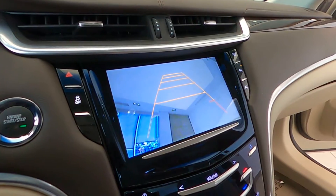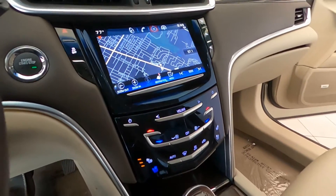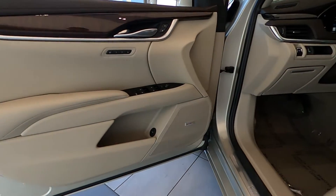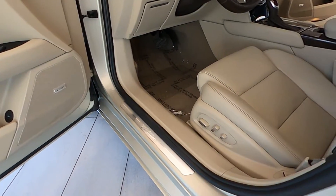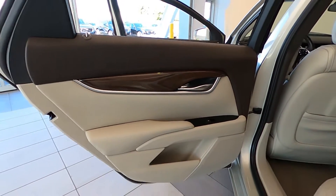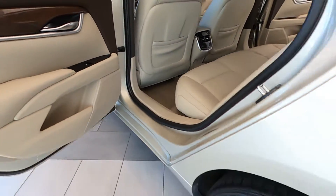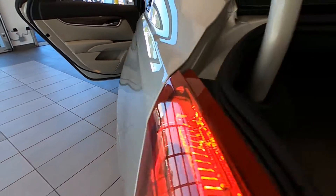It has 19-inch sport aluminum wheels with premium painted finish and magnetic ride control suspension system. For your safety, it's equipped with electronic stability control and brake assist, designed to assist the driver in stopping or decreasing vehicle speed.